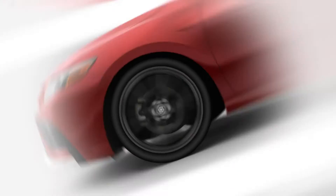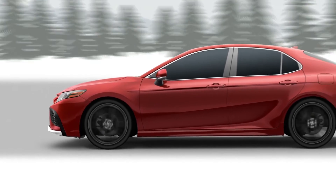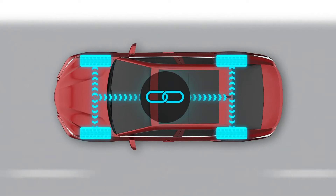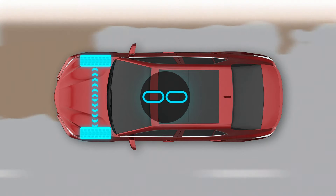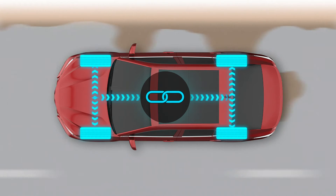In many cases, all-wheel drive can create a drag on fuel economy due to the addition of a rear drive line, but Camry has a solution for this too. When all-wheel drive isn't necessary, the system disengages the rear drivetrain altogether. But when it detects that all-wheel drive is needed, it can instantly re-engage to provide more control in unpredictable conditions.